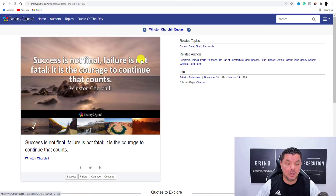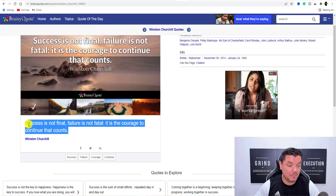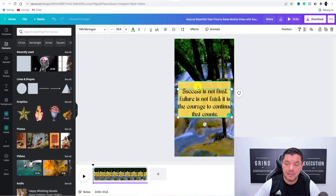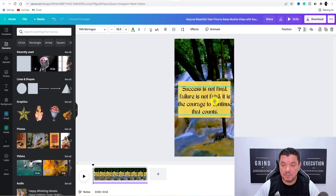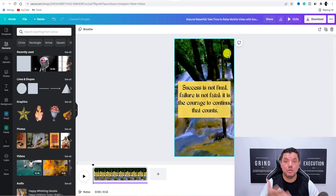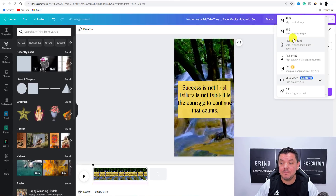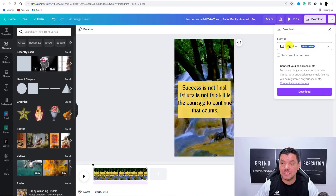Quite simply, you can click onto that quote and see exactly what it looks like. Then all you need to do is come over here, copy it, come straight over to Canva, double-click onto the text, and hit Control-V. Then you've got that there and you can play around with it. This is something that you can download as an Instagram reel and upload to Instagram. Come over here, hit Download, and download it as an MP4 video. You've got a few options — just do it as an MP4 video.